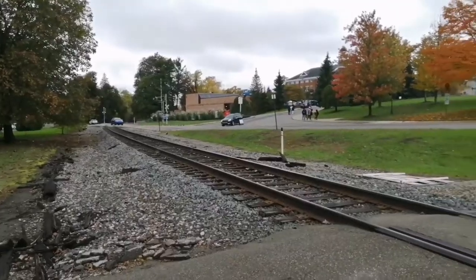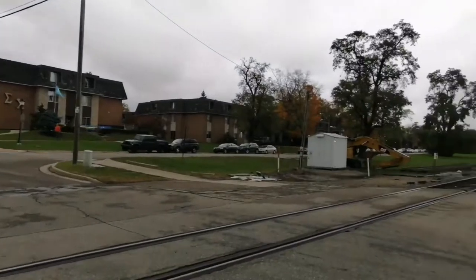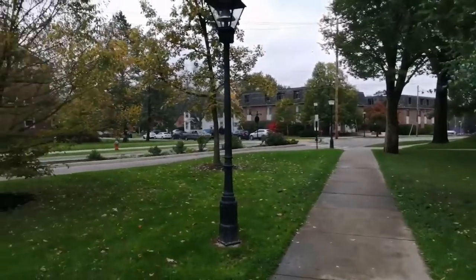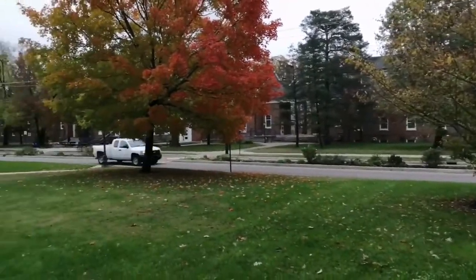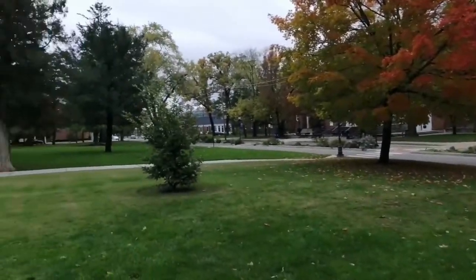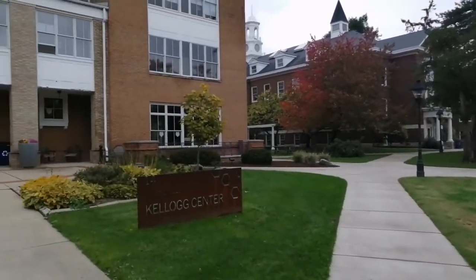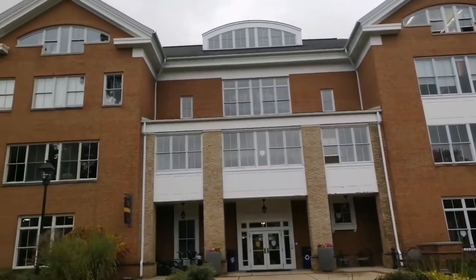There is also a hidden gem — a train track across Albion College where students can go to different locations like Ann Arbor. Walking out of the Dow, you'll be heading towards the Kellogg Center, which is the Student Life Building.